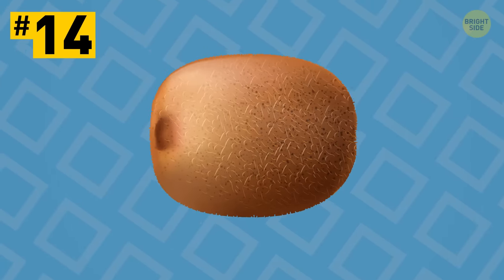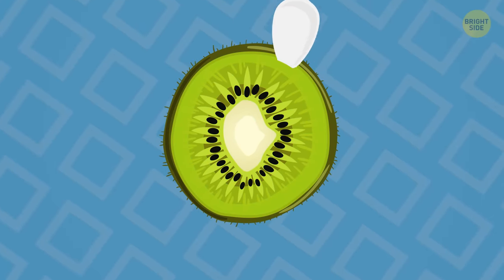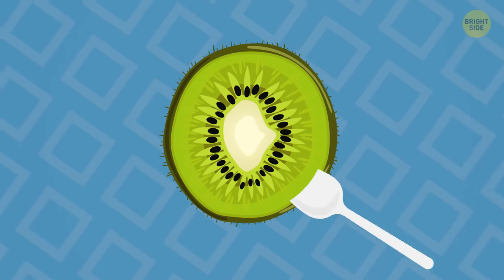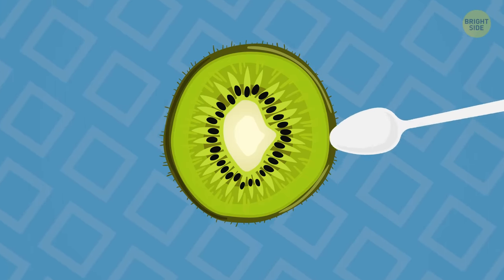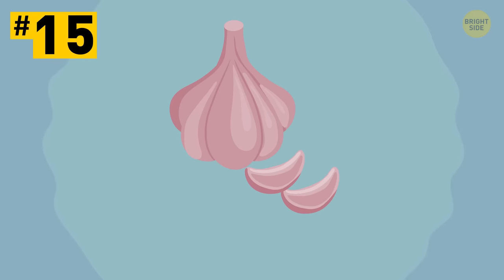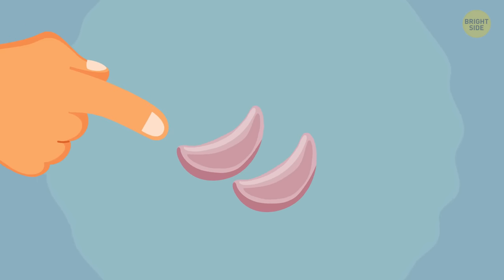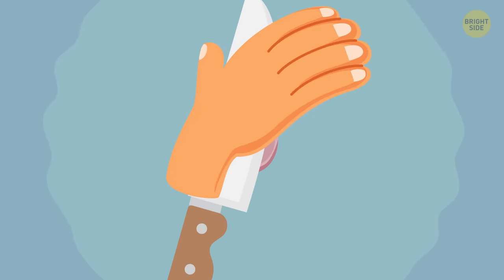Tip 14: The easiest way to peel a kiwi looks like this. Chop it off at both sides, take a spoon, and push it in between the fruit and the skin to scoop up the flesh by turning the fruit until all the skin falls off the back of the spoon. Tip 15: Speaking of garlic again, it can be pretty tricky to peel. But here's a great solution: crush cloves lightly using the flat side of a knife in the heel of your hand.